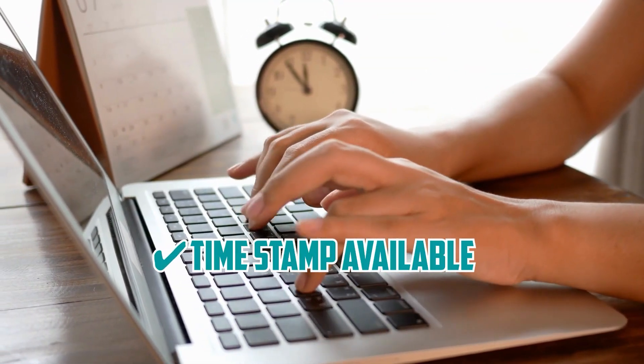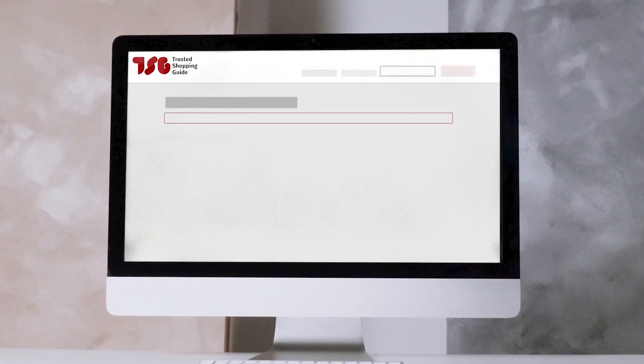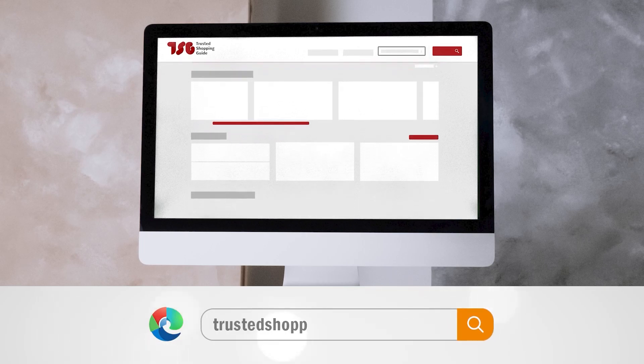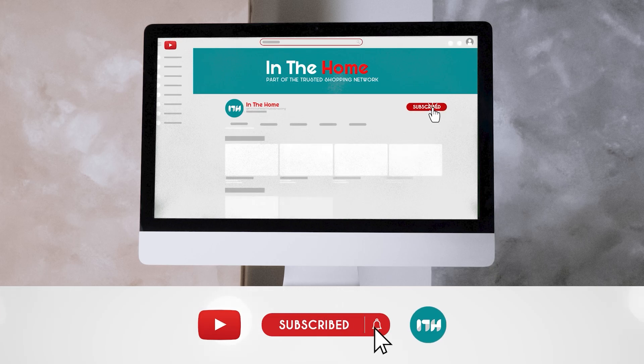To help you further, there are timestamps and direct links to all the products in the description below. Be sure to visit our website at TrustedShoppingGuy.com for more of your research in the home, or alternatively subscribe to this channel for regular updates.